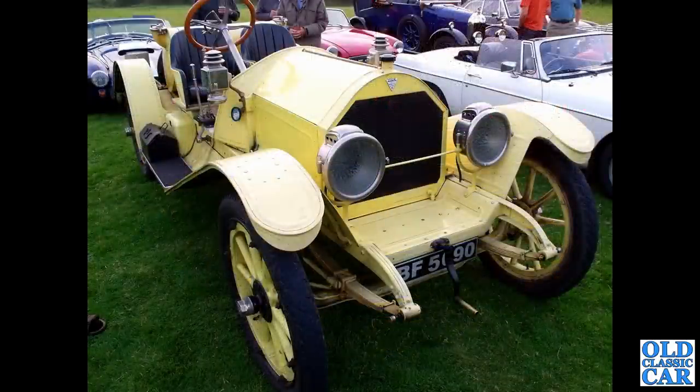This 1911 Hudson is a three-litre powered car, just post-Edwardian era - a fantastic survivor.